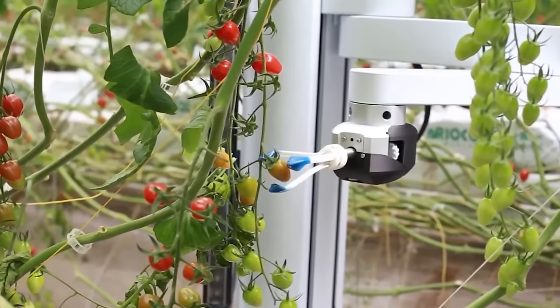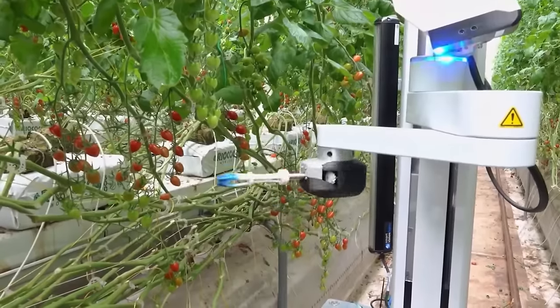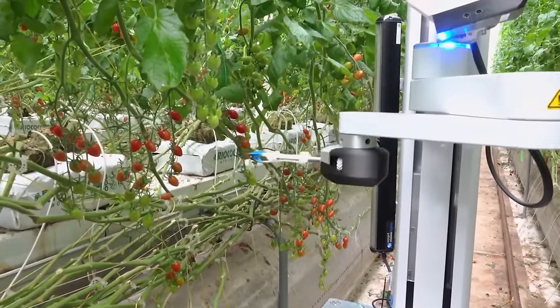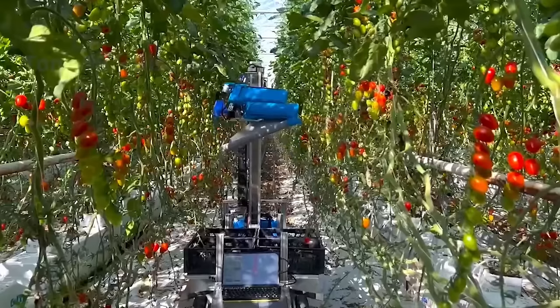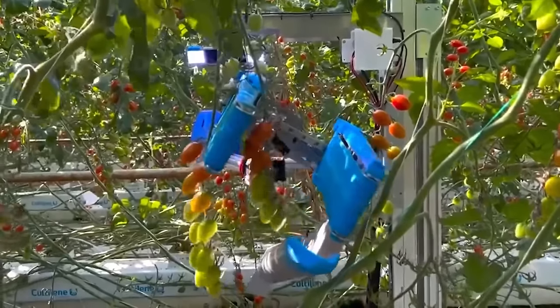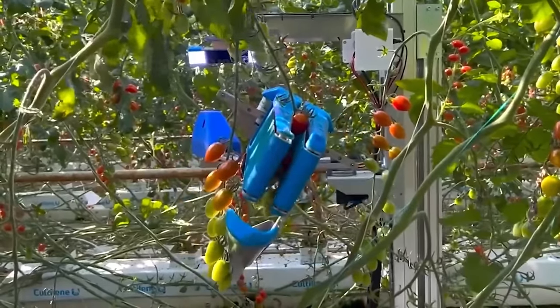Picking a tomato takes about 24 seconds, and researchers said they intentionally slowed down the robot's movements for safety reasons. The scanner is also equipped with wires, so it can operate regardless of time of day for about 20 hours a day.